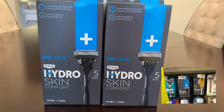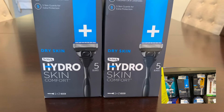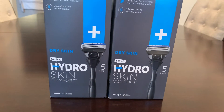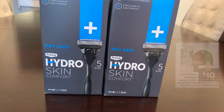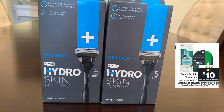Next I picked up two of the Hydro Silk razors — these are the number five, with five blades. I picked up two of those; they were $11.99 each, so the total was $23.98. It's buy two, get ten dollars back in Extra Care Bucks.